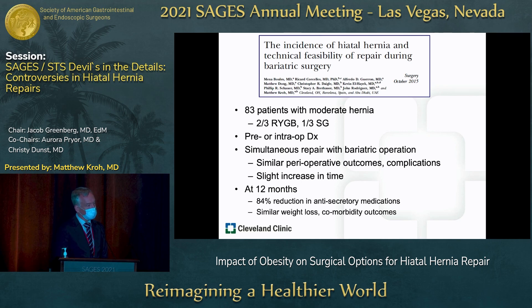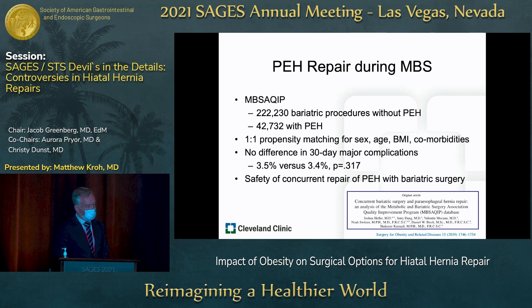From our group at Cleveland Clinic, we looked at the incidence of hiatal hernia and technical feasibility during bariatric surgery — a series of 80 patients, two-thirds undergoing Roux-en-Y gastric bypass and one-third sleeve gastrectomy. Overall outcomes were similar to primary bariatric operations without hernia repair, with significant reduction in GERD quality of life as well as weight loss and comorbidity outcomes. A more recent study from the MSAQIP group — over 200,000 bariatric procedures and 40,000 paraesophageal hernia repairs done simultaneously — showed no difference in 30-day major complications (3.5 vs. 3.4%), concluding the safety of concurrent repair is reasonable.